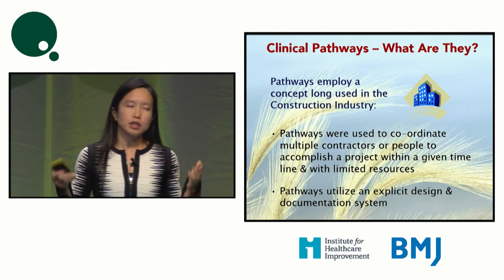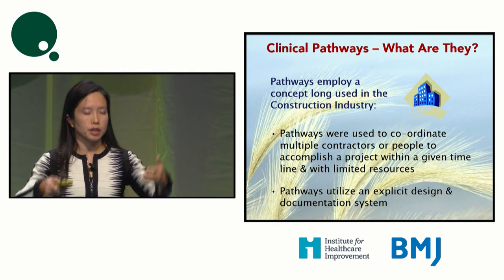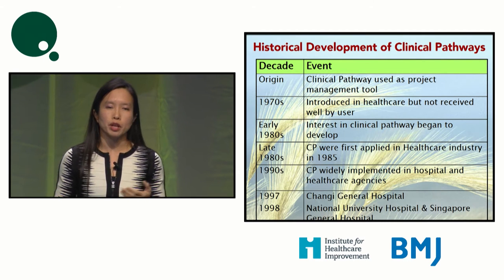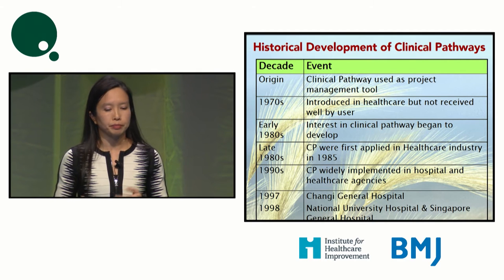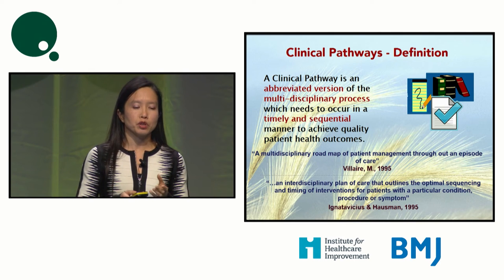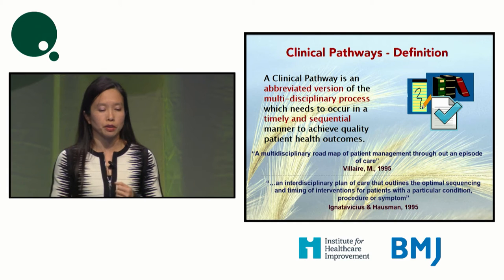We didn't originate pathways — construction industries and other industries have been using pathways as a form of checklist to ensure essential steps are done. Although pathways have been used since the 70s, in Singapore we only started using them more widely in the 90s. There are many definitions of clinical pathways; one we use describes it as an abbreviated multidisciplinary process which needs to occur in a timely and sequential manner to achieve good quality healthcare outcomes.